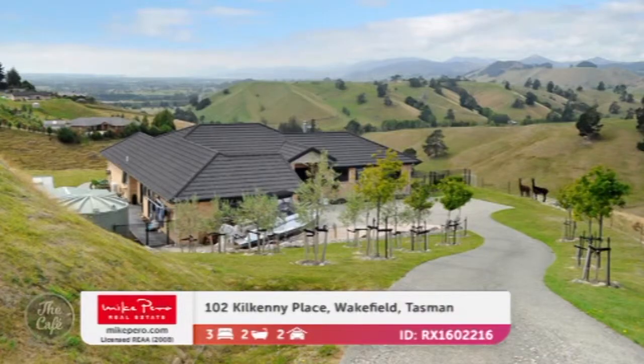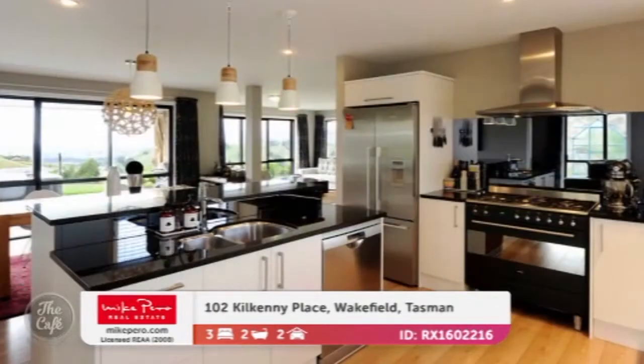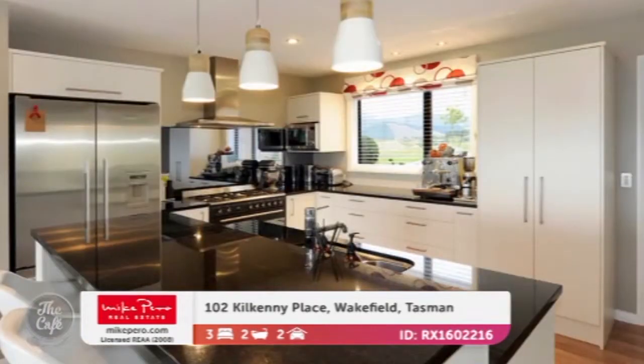Wakefield, Tasman is our next stop. Yeah, and this will be a good property if you're looking for a little bit of rural but not too big — it's only just under one and a half acres, so you've got the best of both worlds there. And some cute alpacas! They're not going to stay with the house, but there is room if someone else might want to get their own alpacas, or some sheep, something else that's woolly.